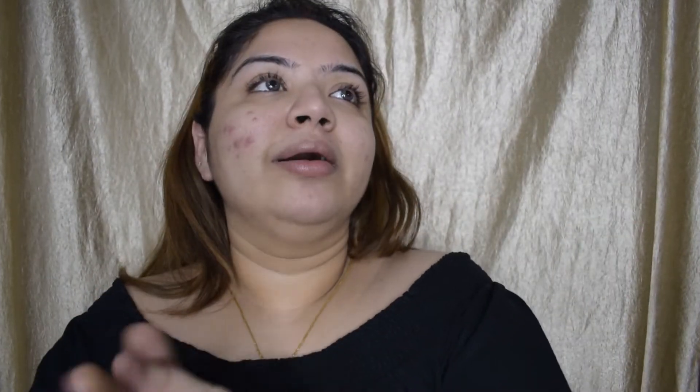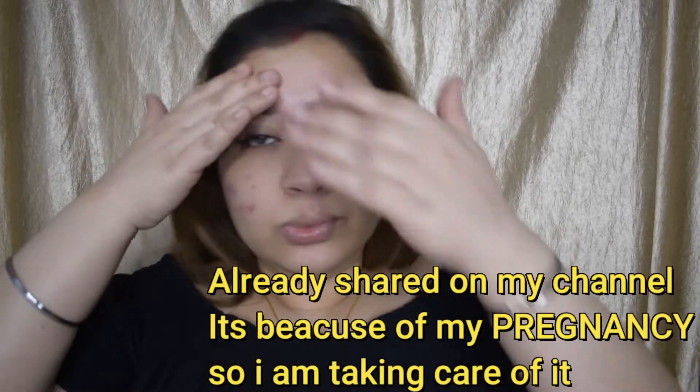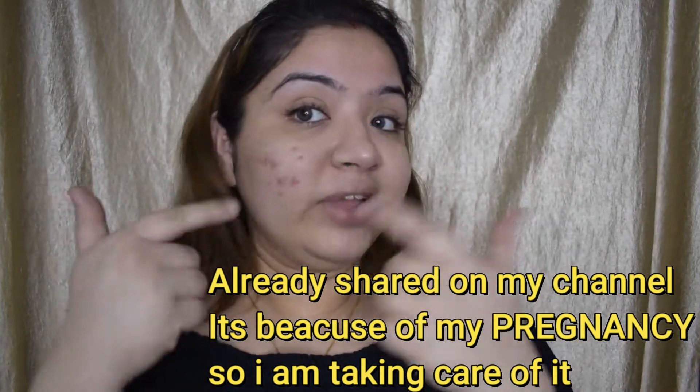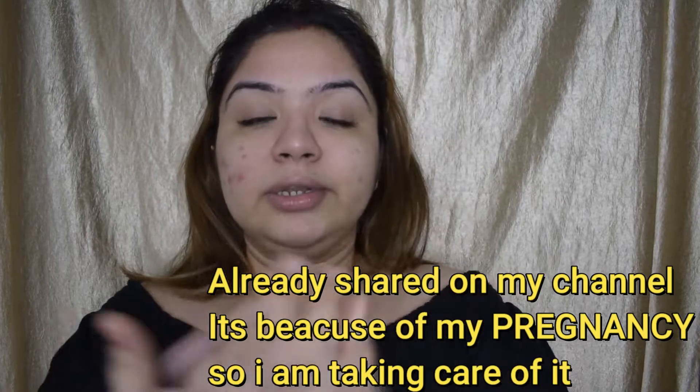I'm going to share some health-related updates with you all soon on my channel, so just skip this part for now. Next, for my daily makeup, I'm going to skip the color correcting step because you don't need that for everyday makeup.